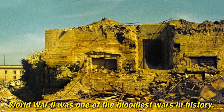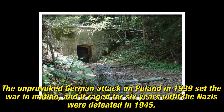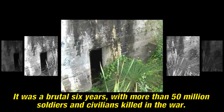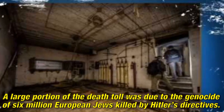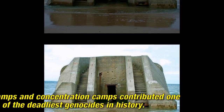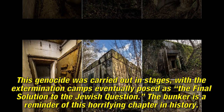World War II was one of the bloodiest wars in history. The unprovoked German attack on Poland in 1939 set the war in motion, which raged for six years until the Nazis were defeated in 1945 — a brutal six years, with more than 50 million soldiers and civilians killed. A large portion of the death toll was due to the genocide of six million European Jews killed by Hitler's directives. Death camps and concentration camps contributed to one of the deadliest genocides in history, with extermination camps eventually posed as the final solution to the Jewish question. The bunker is a reminder of this horrifying chapter in history.